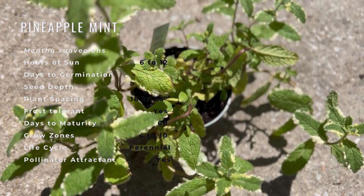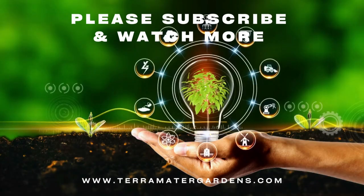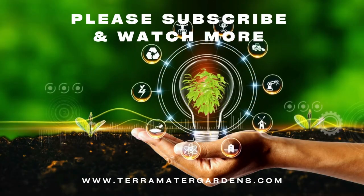The sharp fragrance of mint repels insect pests, while the flowers attract beneficial insects. Mint is also said to improve the vigor and flavor of cabbage and tomatoes.